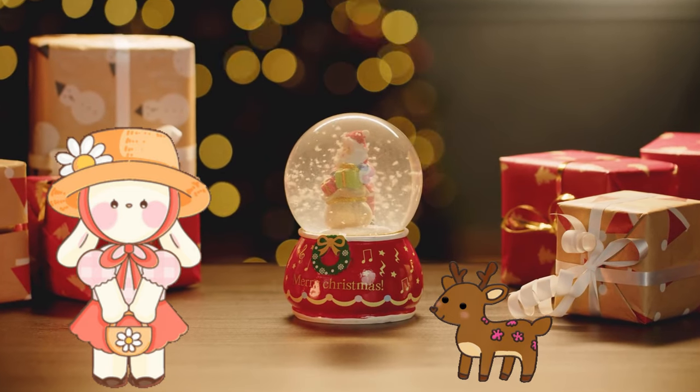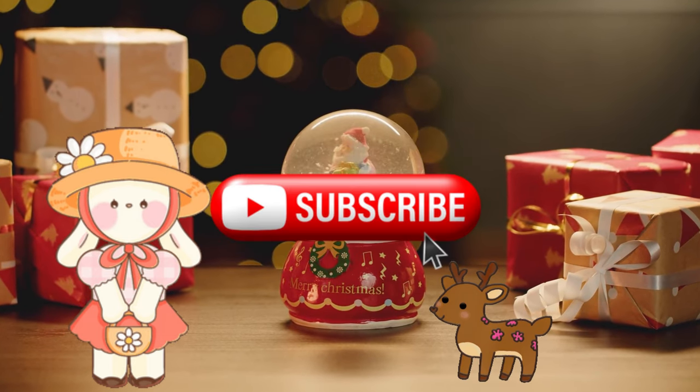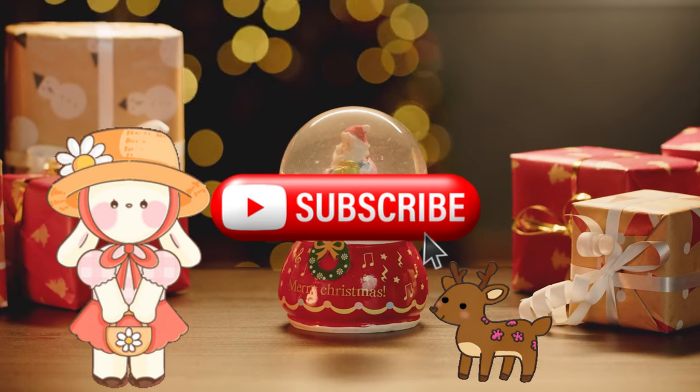If you like my video, then please like, share, and subscribe to my channel for more videos. Bye-bye!